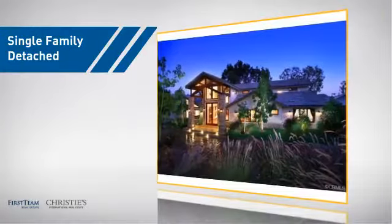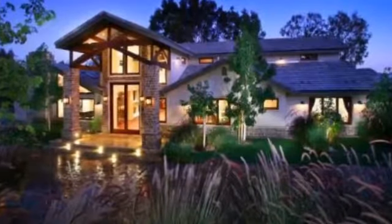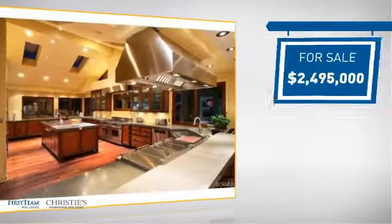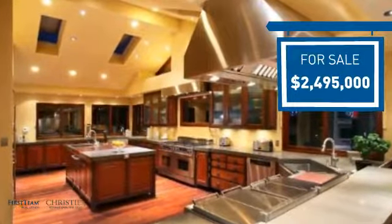This detached home is a great choice for families who want the privacy of their very own lot, and it's located in the orange area. Currently listed at just under 2.5 million dollars, it offers an excellent value for the area.